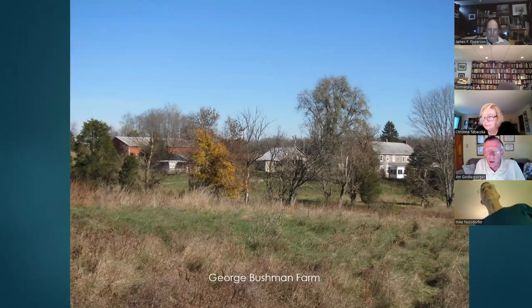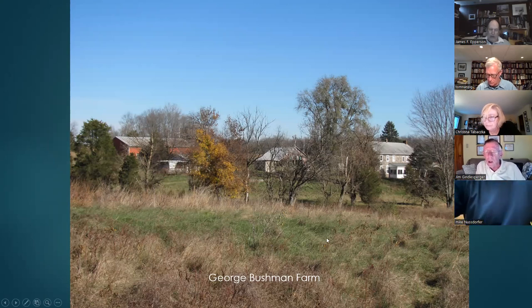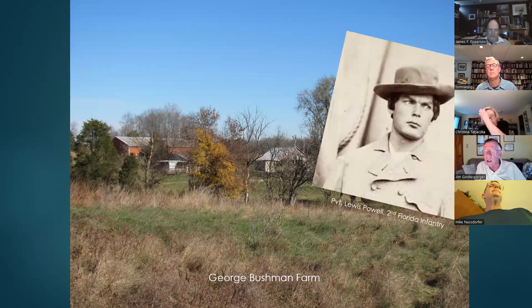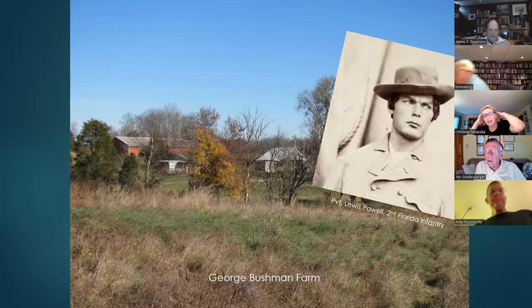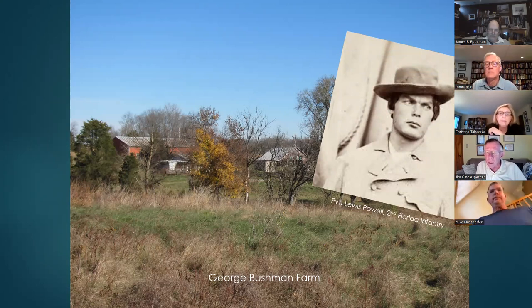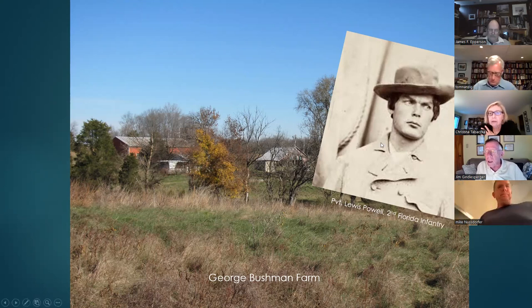The George Bushman farm on Hospital Road was a Union hospital that treated both sides, with a tent city street dividing Union troops on one side from Confederate on the other — no incidents recorded. One patient, Lewis Powell of the 2nd Florida, had a hand injury treated here. Powell later became one of the Lincoln conspirators; his assignment was to assassinate Secretary of State Seward, whom he stabbed multiple times without killing. Powell was subsequently hanged for his role in the conspiracy.